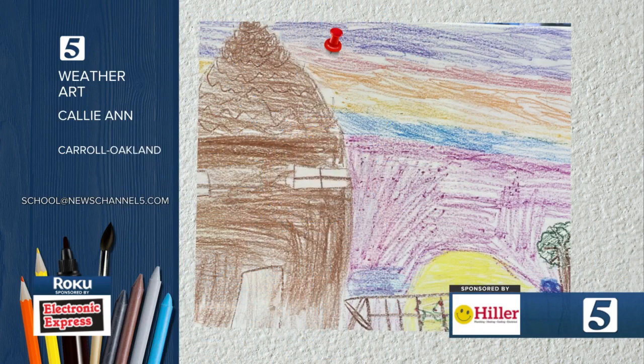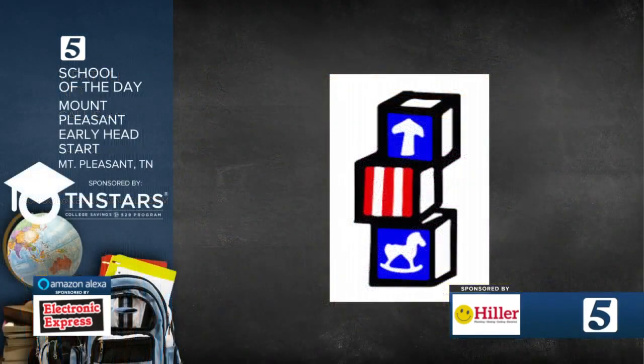Our weather artist is Callie Ann Thompson from Carroll Oakland, a third grader in Miss Mawson's classroom over in Wilson County. Thank you, Callie Ann. Our school of the day — we got a note from Brianna Gray saying that Mount Pleasant Early Head Start would love to be the school of the day, and they are accepting applications for next year.